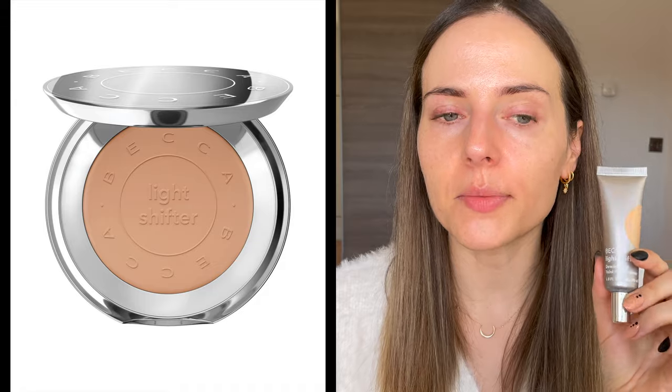Becca actually released a pressed powder to use alongside this tinted moisturizer, though I didn't get it as I have plenty of powders already. But if you want a little bit of coverage with this product, you can use a pressed powder or a concealer on problem areas. And if you have relatively good skin and are happy with how it looks, you can definitely use this on its own or with just a touch of concealer or pressed powder.